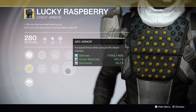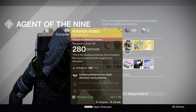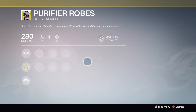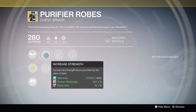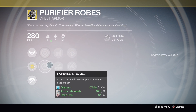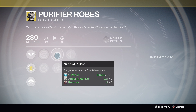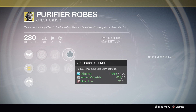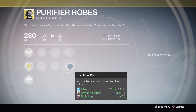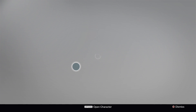For Warlocks we have the Purifier Robes. The exotic perk is activating Radiance from death, disorienting nearby enemies. You can increase your strength or your intellect, increased sniper special weapon ammo or increased heavy weapon ammo, reduces incoming void burn damage, or increased armor when using a solar based subclass.